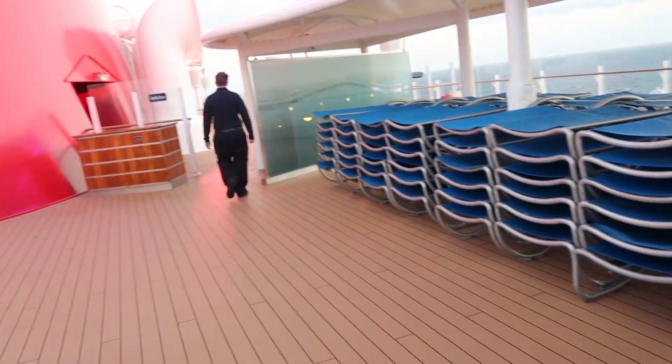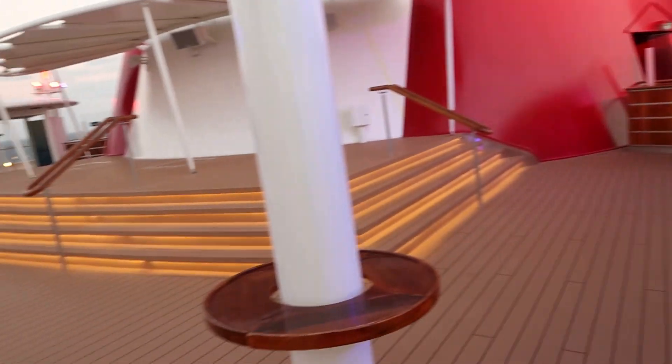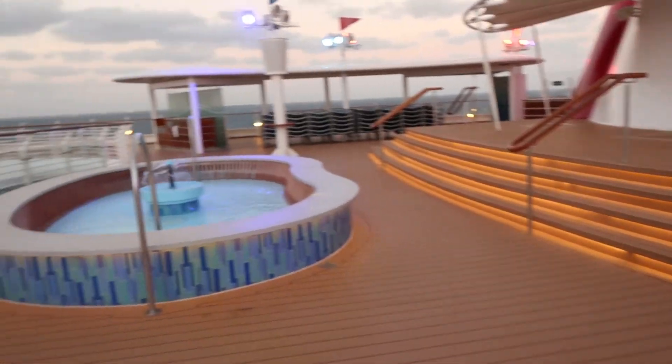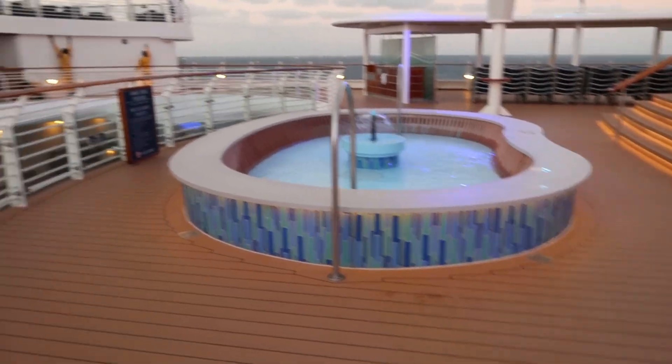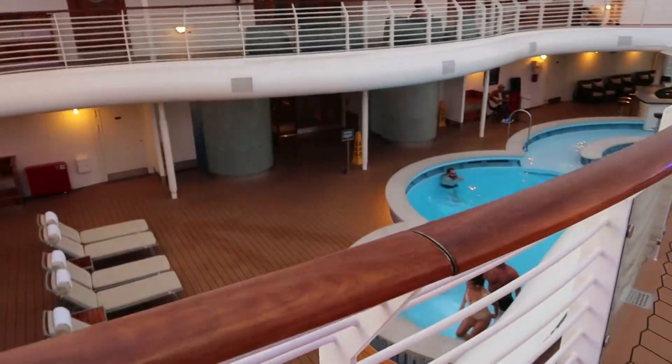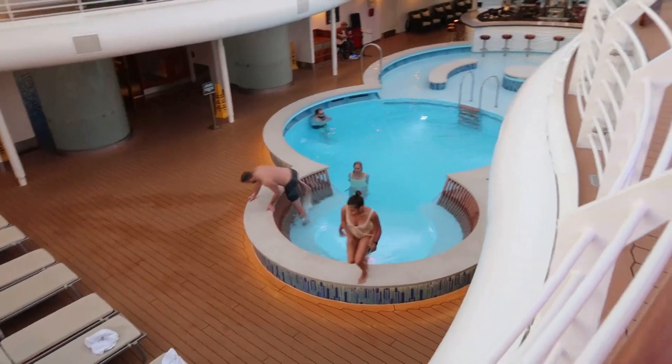This is deck 12. This is actually family-friendly for this area. They actually have a stage here where they might be doing some performances, and there's a pool here kids can go into. But below on deck 11 is the adult-only pool area.